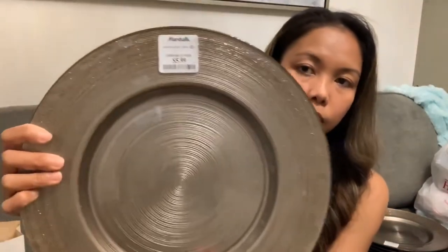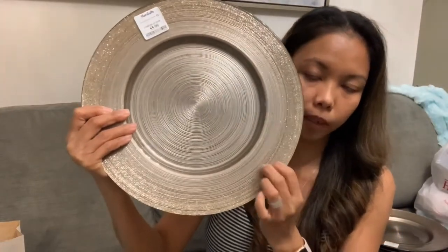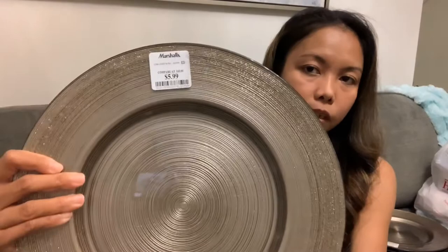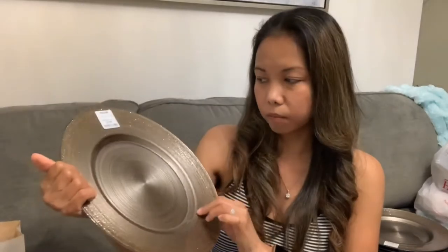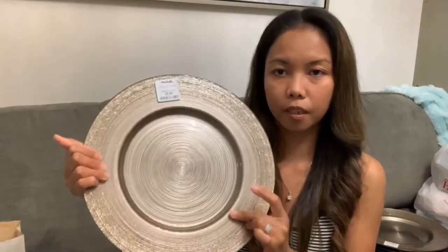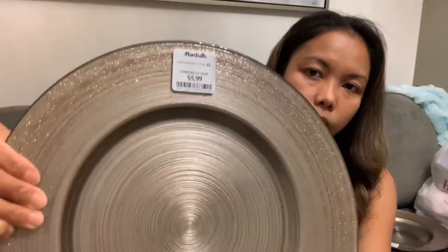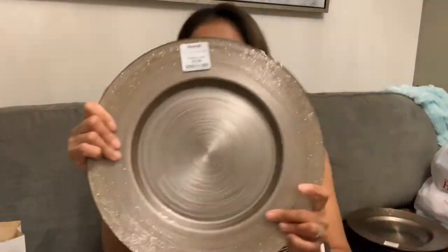This charger is like a Z Gallery dupe and it's 5.99. I already have the dinner plates, so this completes the set — I now have six. It's a little bit darker than the plates but that's okay because they don't have to be the same color. It's pretty and shimmery!